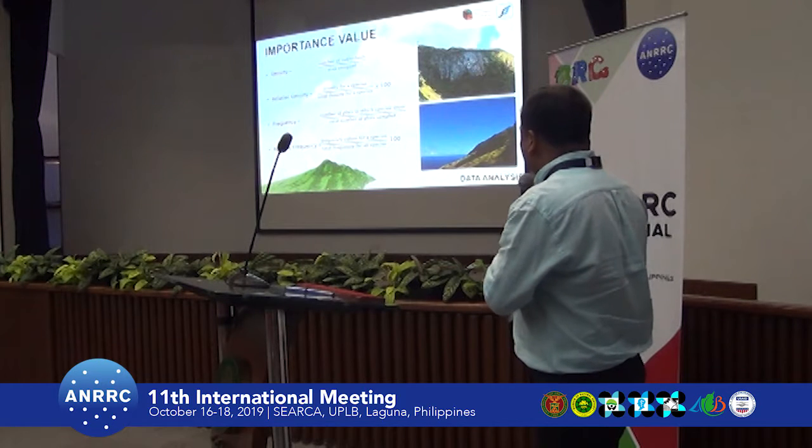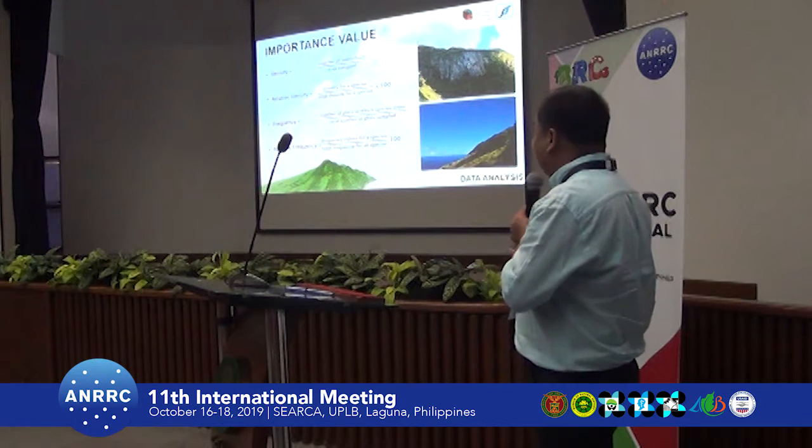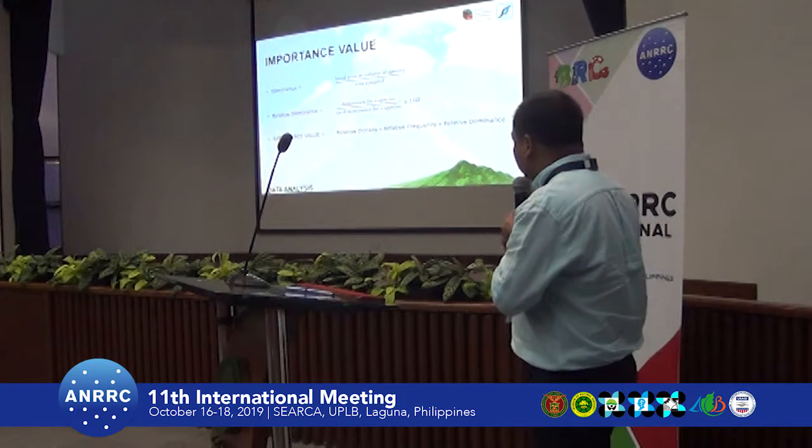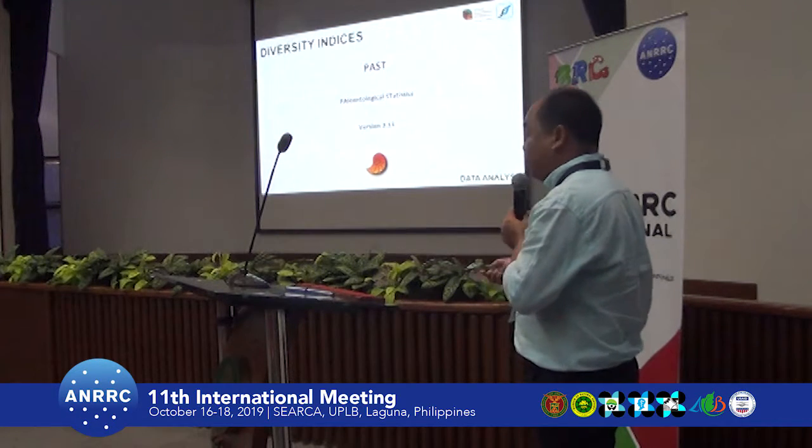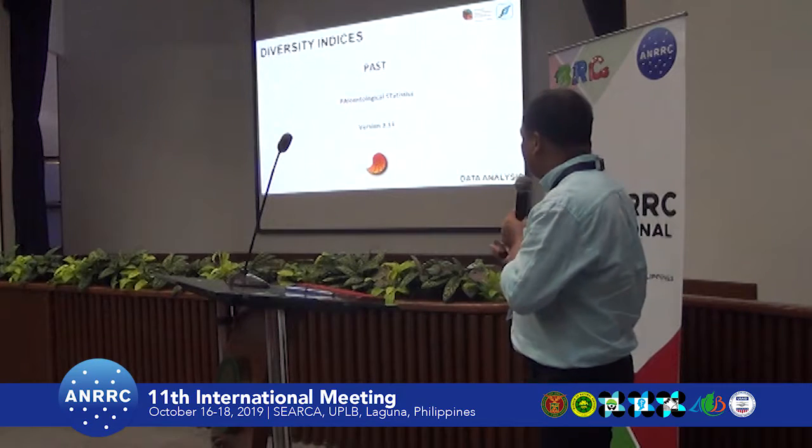For the analysis, we computed the Importance Value, which is the summation of relative density, relative frequency, and relative dominance. For the diversity indices, we used PAST software.